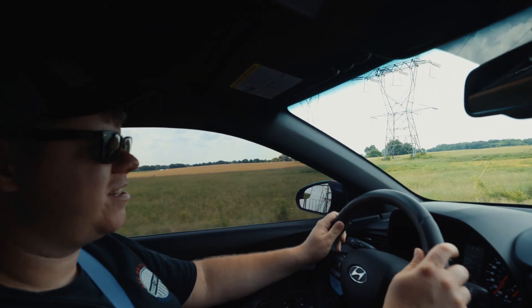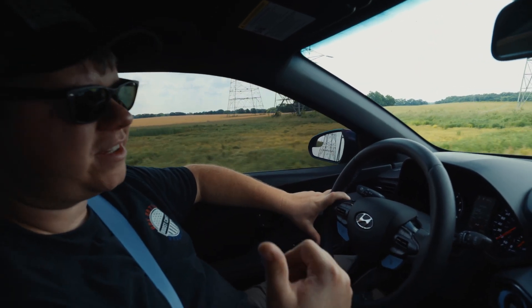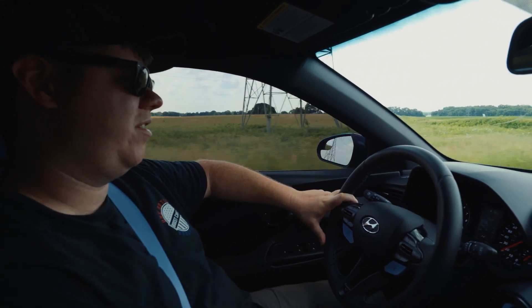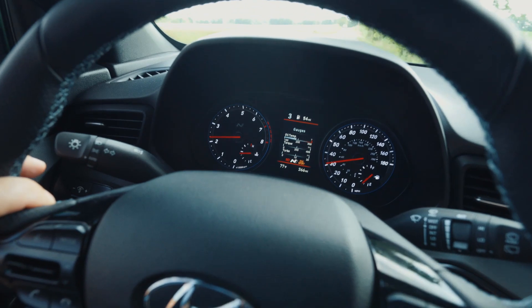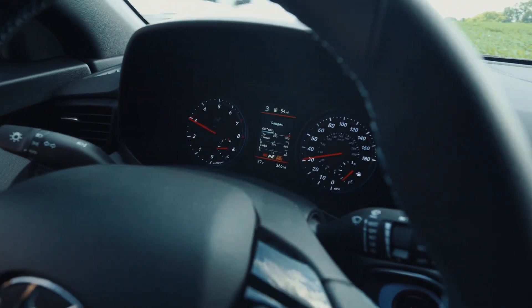The steering wheel has a really nice feel. When you're in N mode, the active exhaust opens up and it sounds really good for a factory exhaust. And like I said, it blips on the downshift — that's all automatic. That's a pretty cool feature for your standard car.